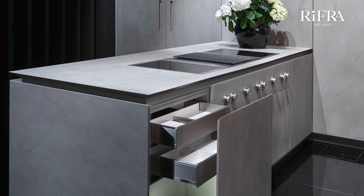The Fly kitchen is completely customizable and built to measure based on the needs of the customer after an accurate design phase.